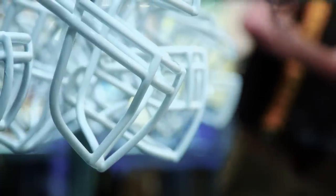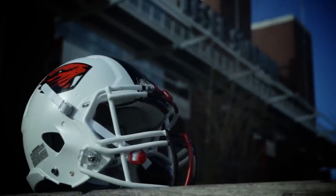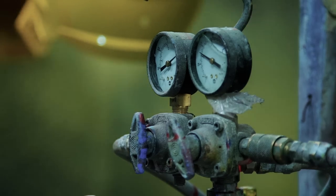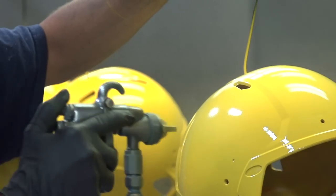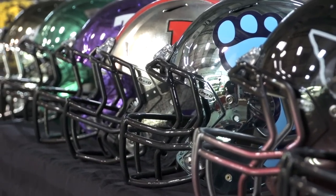Football helmets didn't always look like this. They weren't shiny or complex and they didn't come with options. They were always painted the same: paint, play a game, repaint. Those days are over now as a new era of uniform has taken over college football.